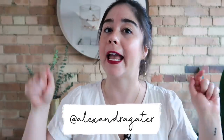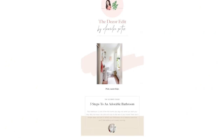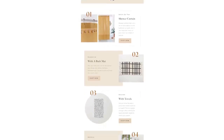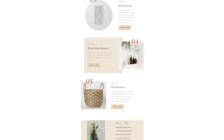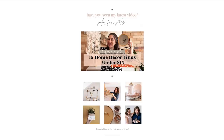Just a shameless plug — if you guys are looking for product suggestions, follow me on Instagram at Alexandra Gator and sign up for my newsletter at alexandragator.com. Every single week in Instagram stories and in my newsletter that goes out every Wednesday, I offer tons of product suggestions. So if you're looking for a cool mirror, sign up for my newsletter and follow me on Instagram. I have product suggestions coming at you almost every single day.